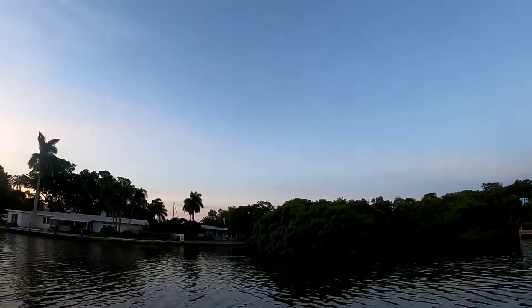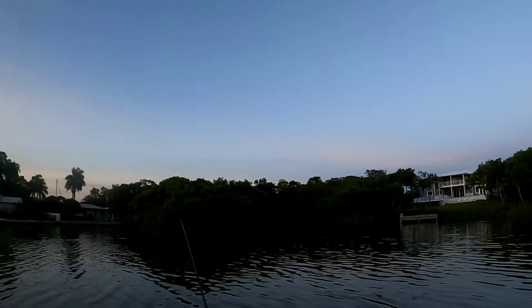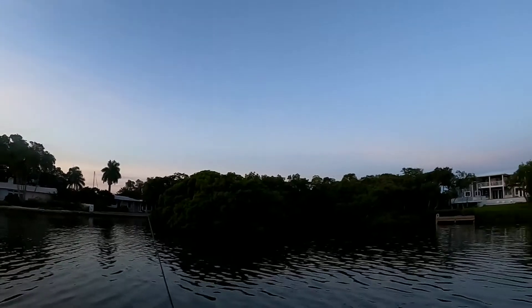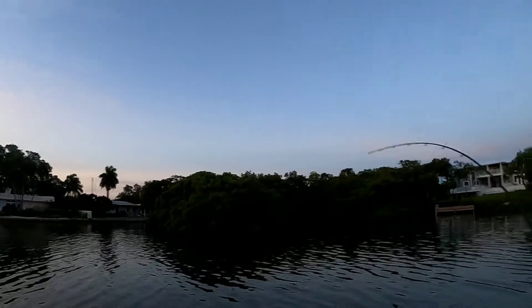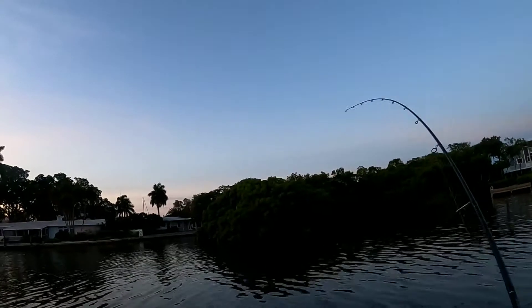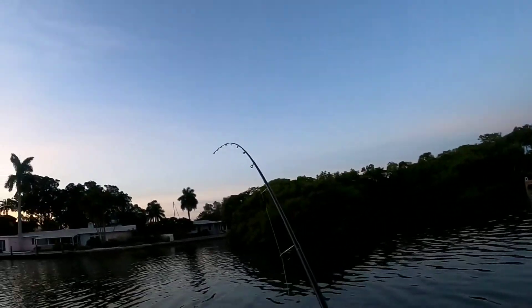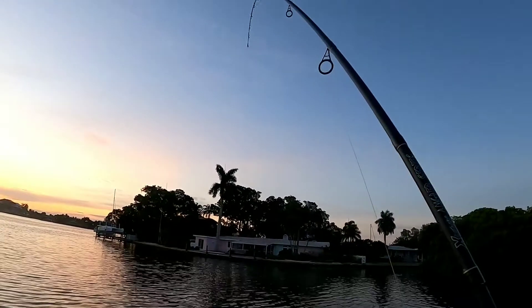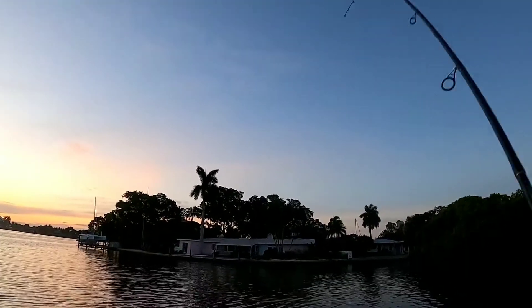Hey guys, welcome back to the channel. In this video you're gonna see that I'm back down in Anna Maria Island in Florida. After a whole week of chasing catfish — more catfish than I ever would care to admit — I finally found some redfish and snook. Stay tuned towards the end of the video for a special surprise catch.